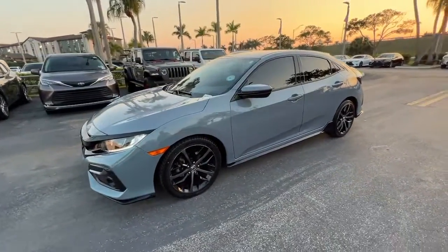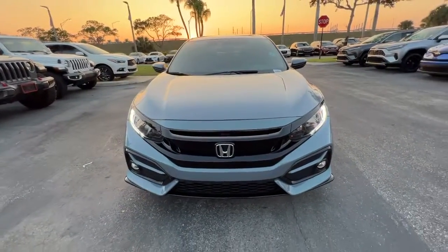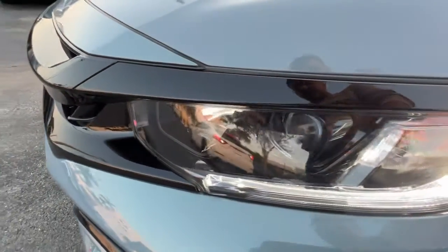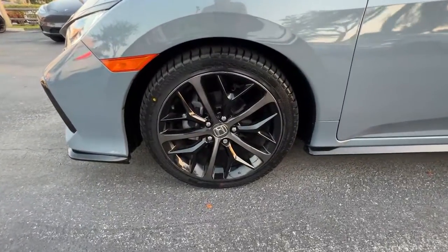These are just some of the great options this vehicle comes with: keyless entry, lane keeping assist, adaptive cruise control, fog lamps, aluminum wheels, alarm, electronic stability control, steering wheel audio controls, rear spoiler, and traction control.